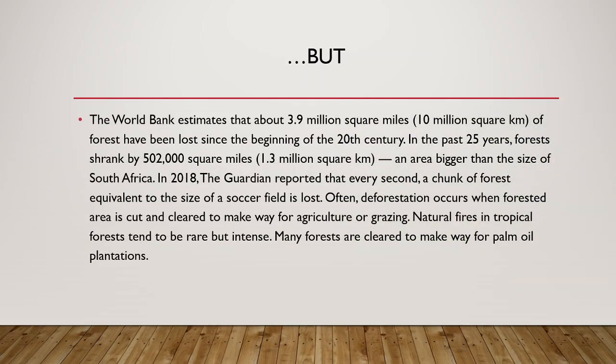But at the same time, the World Bank estimates that about 3.9 million square miles of forests have been lost since the beginning of the 20th century. In the past 25 years, forests shrunk by half a million square miles — an area bigger than the size of South Africa. In 2018, the Guardian reported that every second, a chunk of forest equivalent to the size of a soccer field is lost.